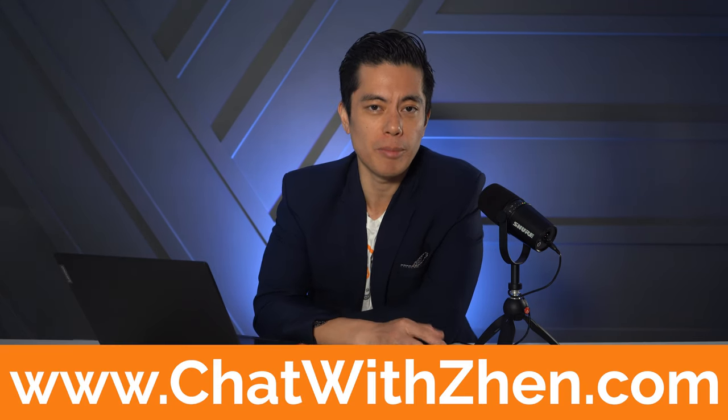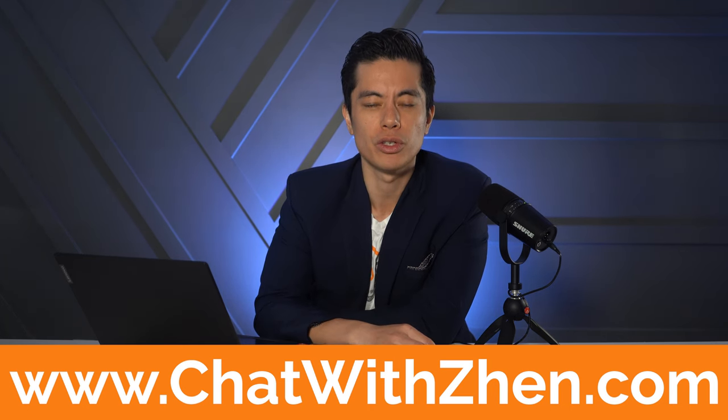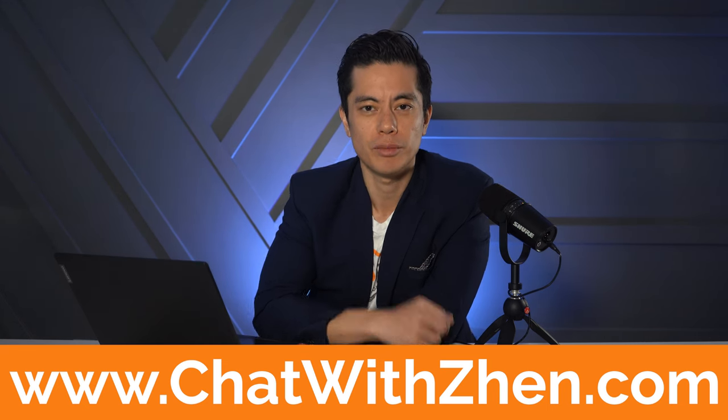If you're looking for help navigating this real estate market now that we're in full-swing spring market, you can book a call with me using the link on screen — www.chatwithzen.com. Until next time: your move, your future. See ya.